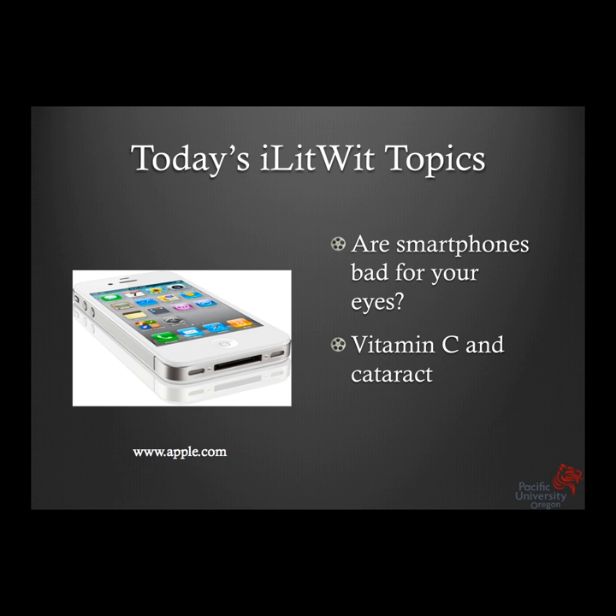Our topics today — two topics. One is a smartphone and what it means for your eyes. James, you have first-hand experience; you have a smartphone and you're actually doing some research on smartphones, so you'll be very suitable to answer this question. We'll also talk about what we see in the literature concerning vitamin C and cataract prevention — maybe not reversal, but prevention.